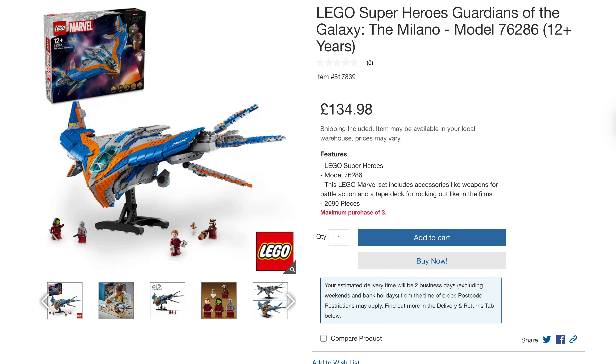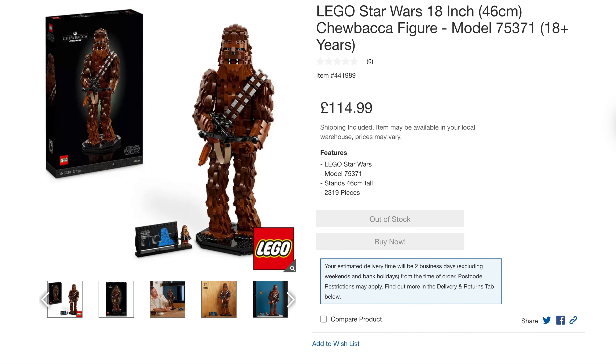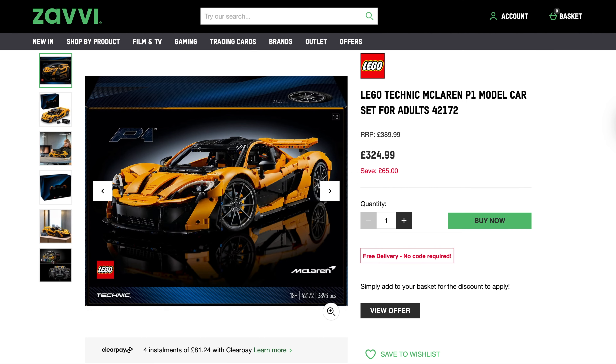Costco also has the recently released Guardians of the Galaxy Milano — originally £160, really good price at £135. Then there's the Harry Potter Mandrake Plant — originally £60, they're doing it for £40. And finally from Costco, the freaky-looking face of Chewbacca — originally £180, down to £115. Well worth picking up that membership to get these prices.